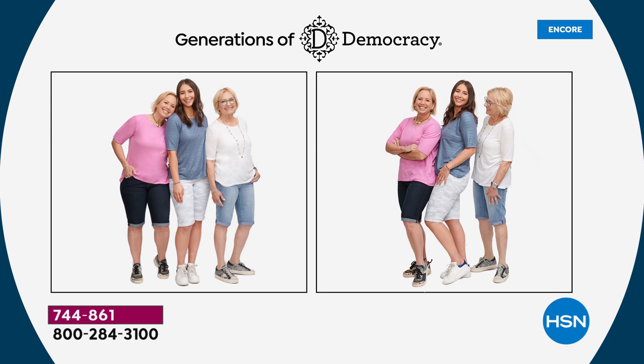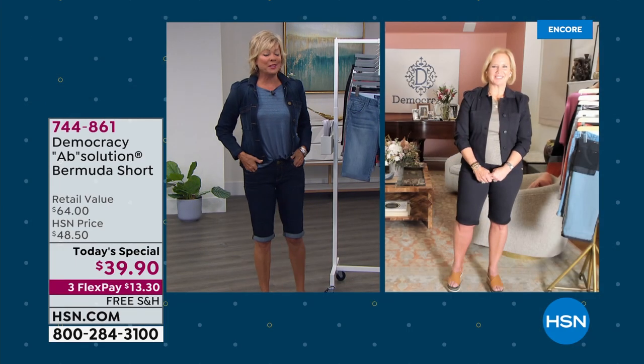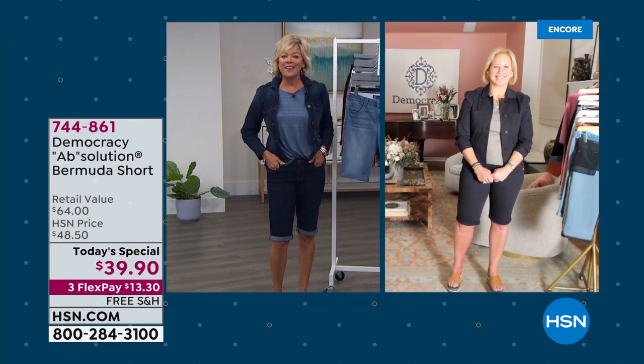Karen Lattieri shows us literally by example how this is a generational line — you can see her mom and her daughter, Fran and Nicole, in the shot with Karen. Karen's in the pink and she is the founder and president of the brand. It is truly a pleasure to have you here tonight — welcome to another what looks to be a hot seller, Karen.